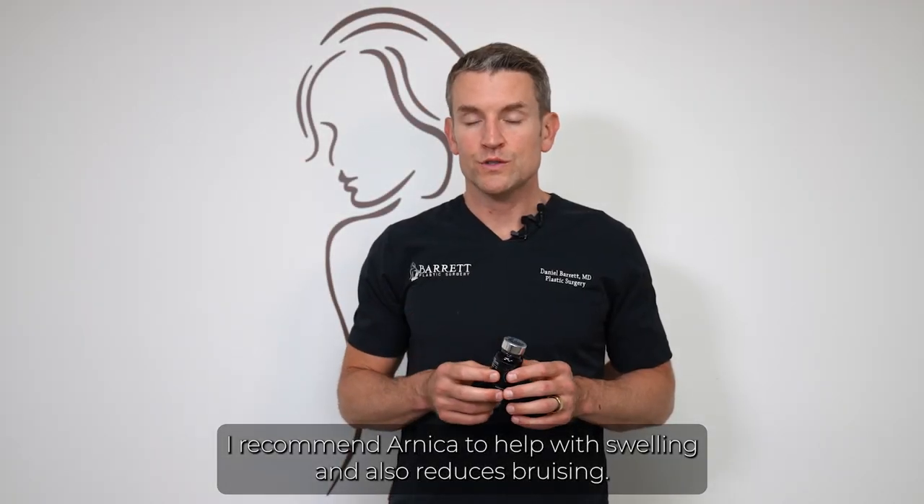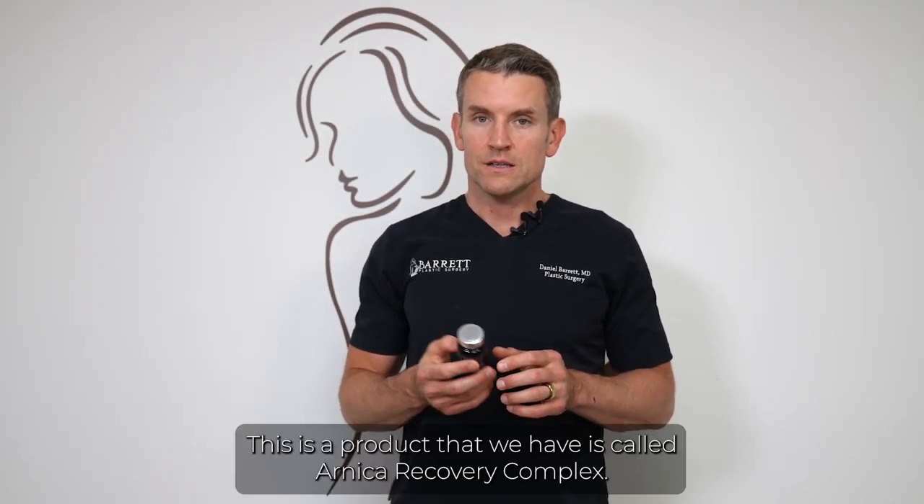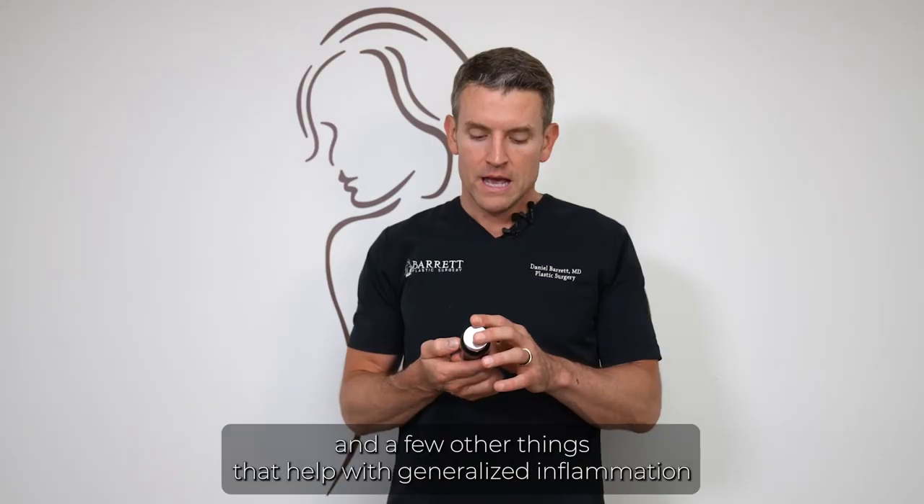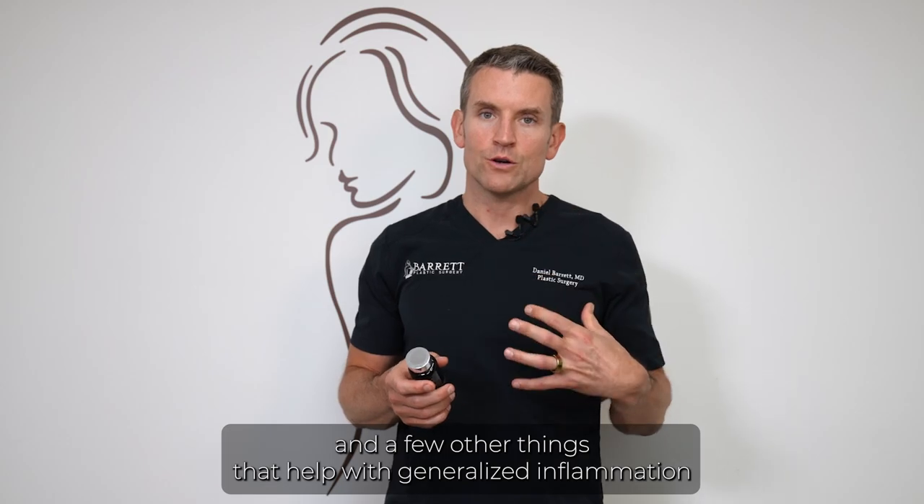I recommend Arnica to help with swelling and reduce bruising. We have a product called Arnica Recovery Complex that has a combination of Arnica, bromelain, and a few other things that help with generalized inflammation.